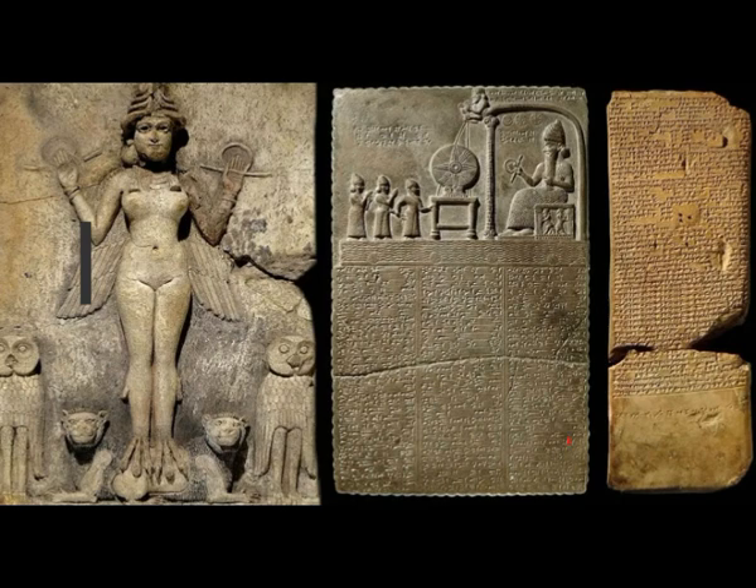On display in the British Museum, among the artifacts of a hundred ancient and lost civilizations, sits the small terracotta relief known as the Burney Relief. It's small, measuring around 19.4 inches in height and 14.5 inches in width — 50 by 36 centimeters — but it is what it depicts that makes it so precious.